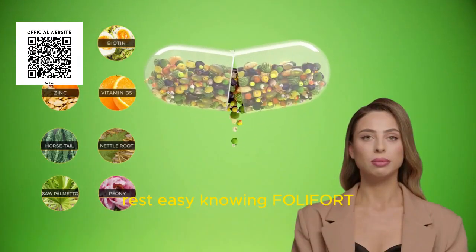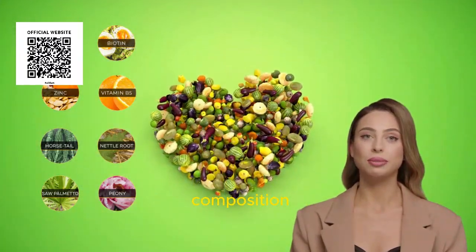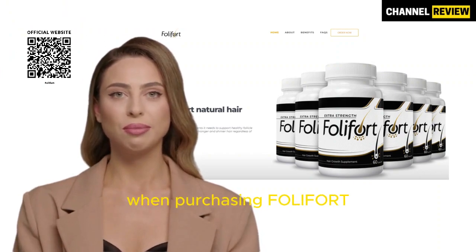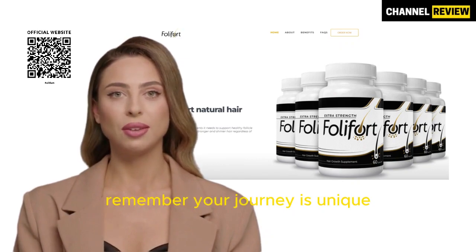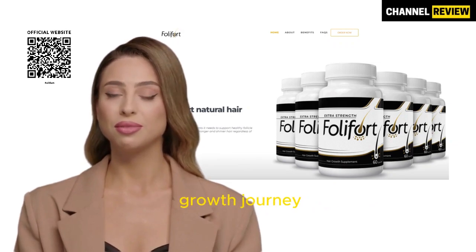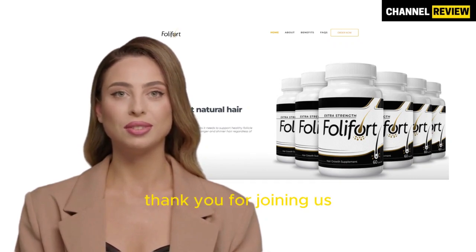Rest easy knowing Folifort is side-effect-free due to its natural composition. Wrapping up, I recorded this video to emphasize caution when purchasing Folifort. Commit to the treatment for genuine outcomes. Remember, your journey is unique. I sincerely hope this video aids you in your hair growth journey. For more valuable content, subscribe to our channel. Thank you for joining us.